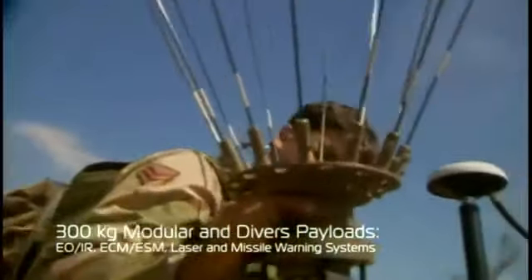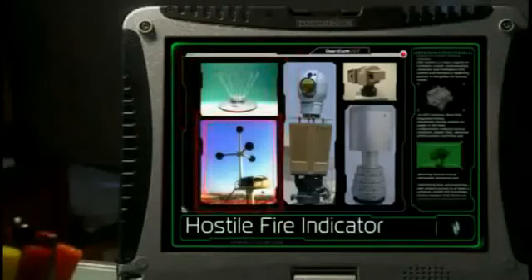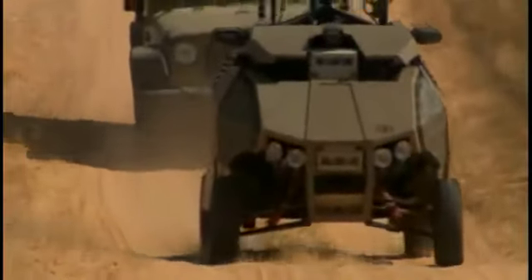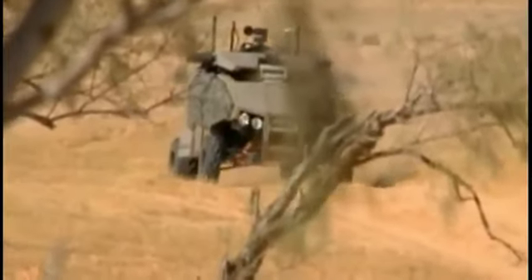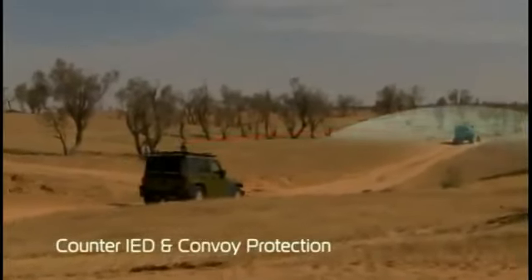We installed the electronic countermeasures and the hostile fire indicator. The Guardian UGV enables plug-and-play installation of a variety of payloads. All units were in place and the order to advance was given. We moved toward the target. The Guardian UGV secured the route for the convoy, effectively exploiting its advanced payloads.